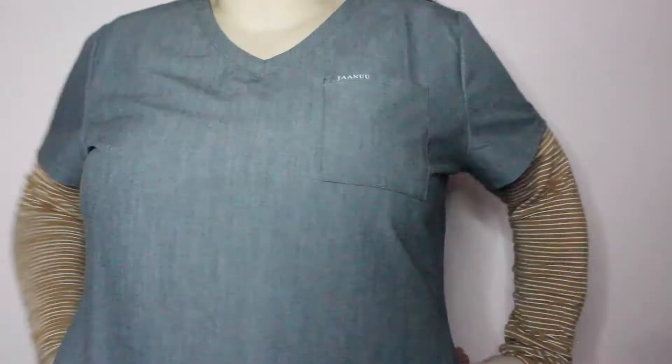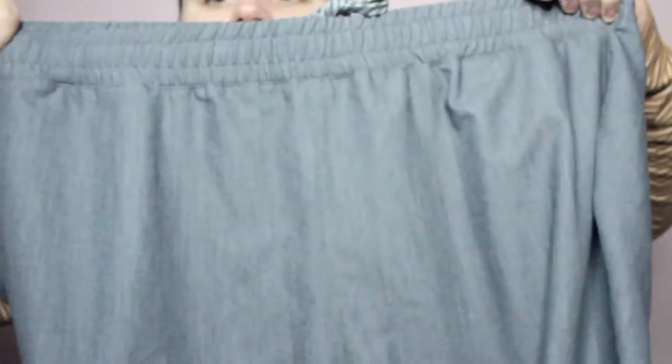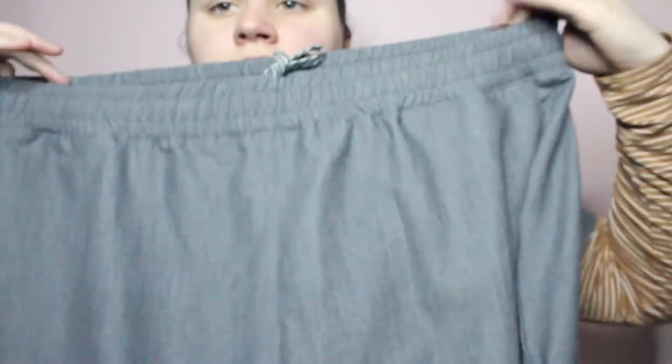Moving on to the specifics about this particular pair of scrubs — this is their newly released color, Heather Gray. The top I am wearing is the women's V-neck 3-pocket top, which is available in 10 different colors. The bottoms are the women's essential drawstring pant, which comes in 11 different colors.